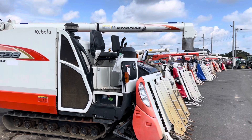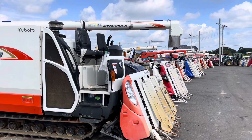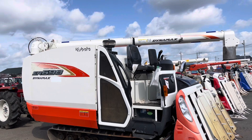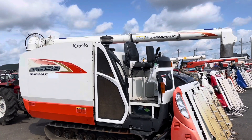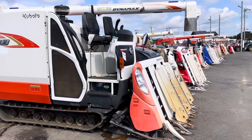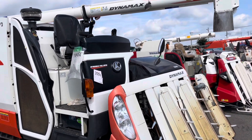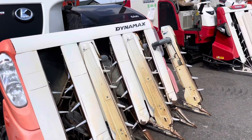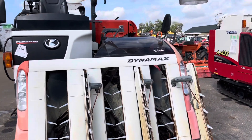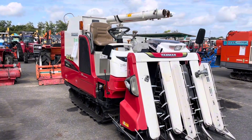Rice harvesting machines — combine machines from Kubota, Iseki, Yanmar, Mitsubishi, and some others. Here you can see ER698 Dynamics Kubota, and Yanmar AG443.